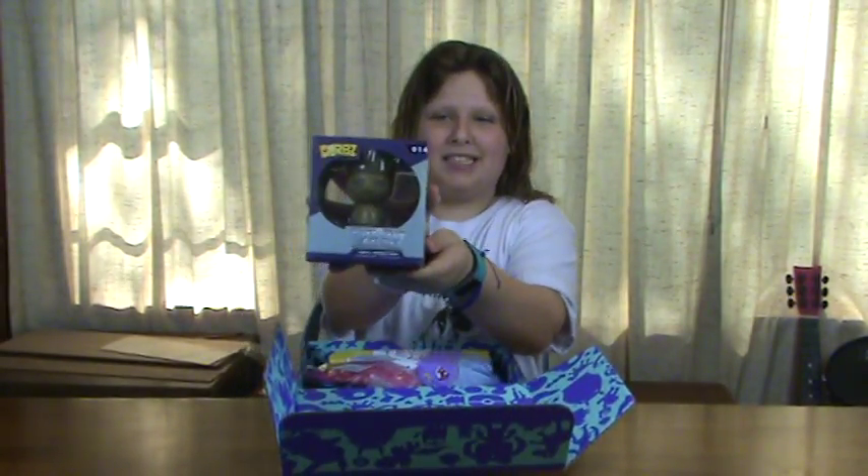Yes! This is the one that I've been missing. It's the Dorbs Groot. I have all the other ones except for him.